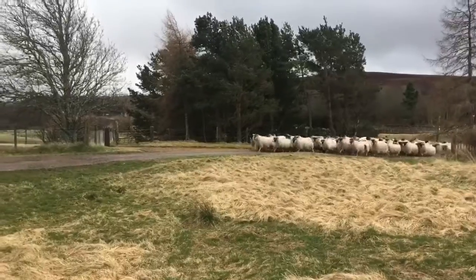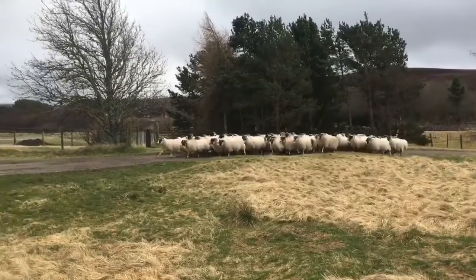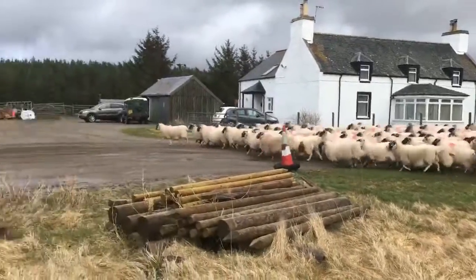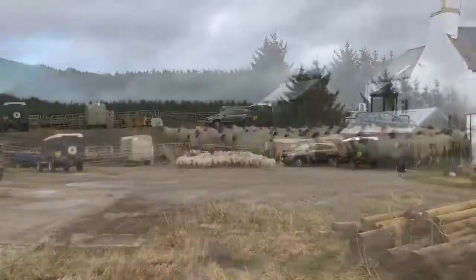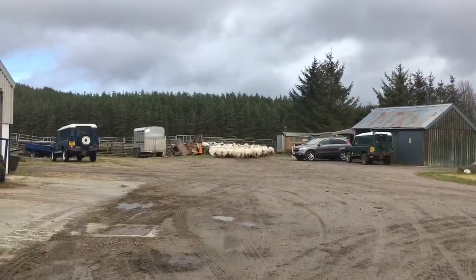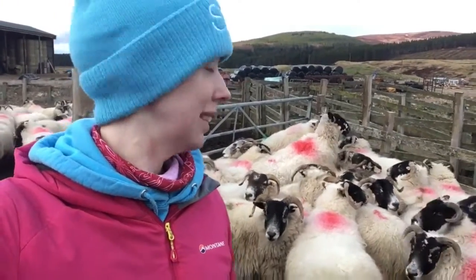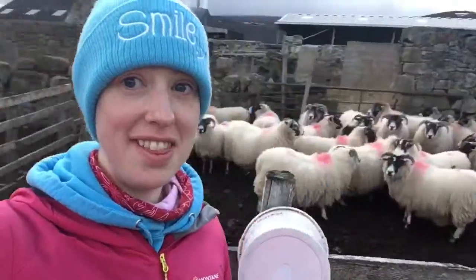Once we'd finished with one lot of sheep, it was time to gather in the next lot with the help of Todd and do the same job all over again. You guessed it — more sheep and more working in the Fank.